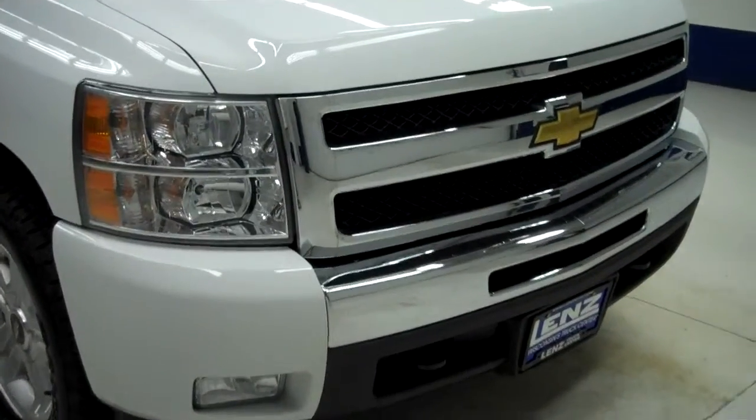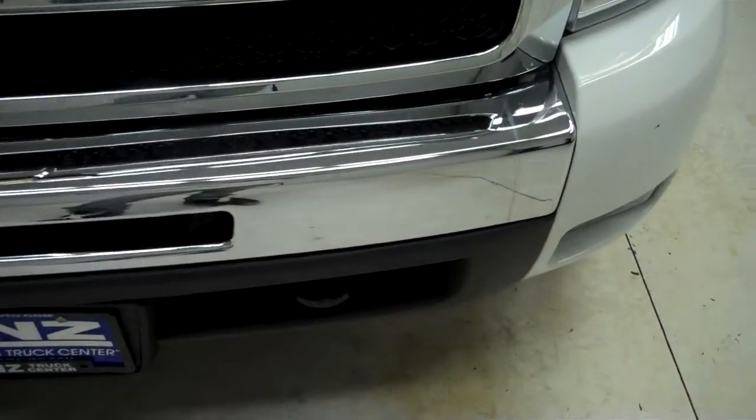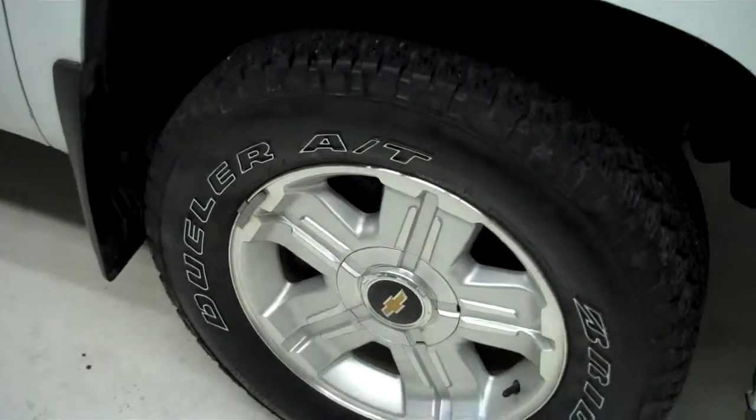This is stock number B5515. This is a 2011 Chevy Silverado 1500, 5.3 liter crew cab short box. It has Bridgestone Dueler tires with about 70% of the tread left.